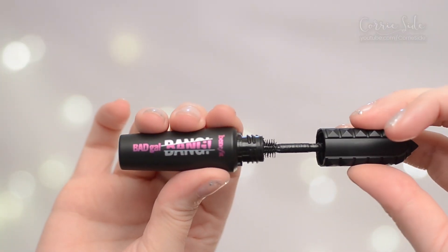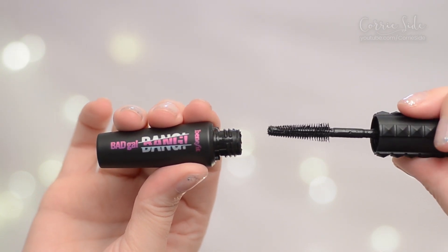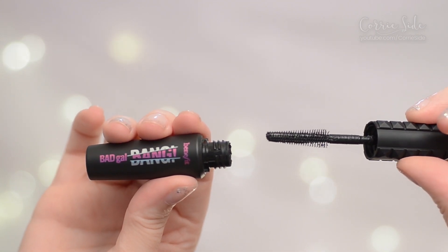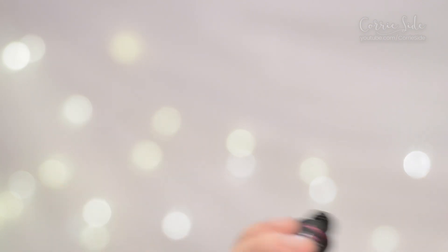It says you can get out-of-this-world lashes with this gravity-defying formula. It's got a brush called a slim packed brush, designed to get from root to tip, corner to corner of both your upper and lower lashes. It's also supposed to be smudge proof and water resistant. So let's go ahead and throw it on and see how she does.